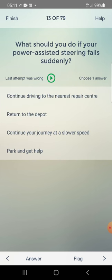What should you do if your power assisted steering fails suddenly? Options: continue driving to the nearest repair centre, return to the depot, continue your journey at a slow speed, park and get help. Answer: park and get help — fourth one.